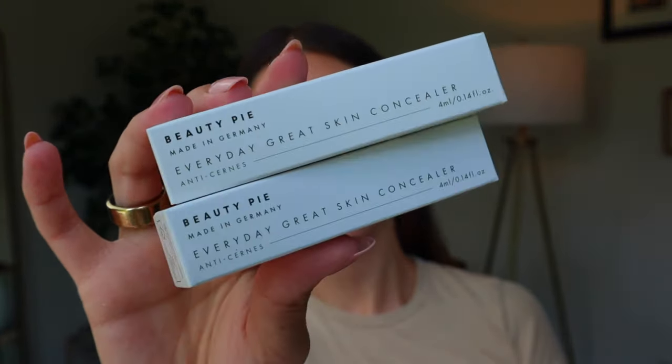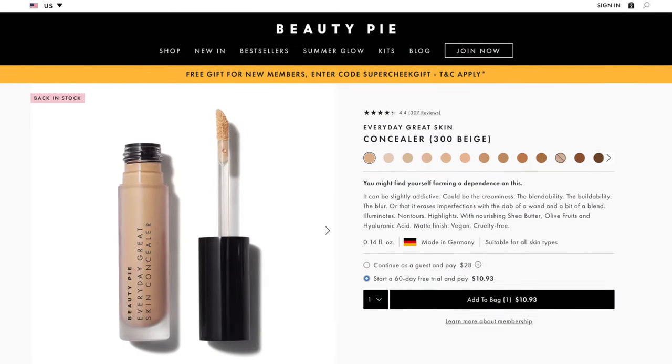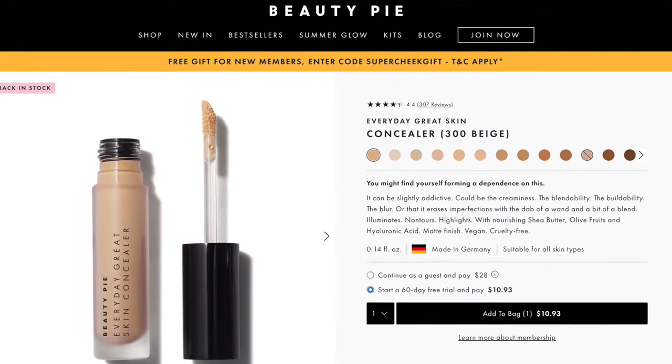As I mentioned, some of these I have tried, some of these I have not. One thing that I haven't tried yet that we are going to start with is the Beauty Pie Everyday Great Skin Concealer. This is supposedly a matte concealer. I did swatch it and I didn't get that vibe, but it's very much a blurring, erasing imperfections — I'm reading off of the website — illuminating, nourishes, highlights with shea butter, olive fruit, and hyaluronic acid. I received two shades: 150 shell and 300 beige. So let's give them a little swatch and see which one works better. I've also been using two concealers recently to help with general coverage on the skin and also highlighting. So instead of using a foundation, this is what I'm going to use today. I'm also going to pop up on the screen the price for each of these products so you can see how deep of a discount you get with the membership versus buying off the website as one-offs.